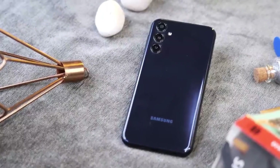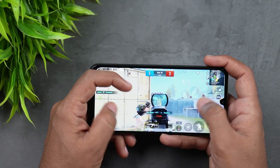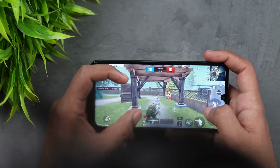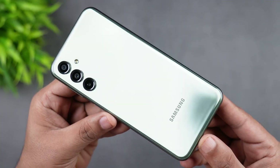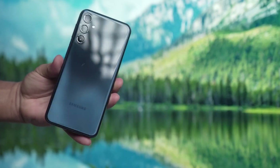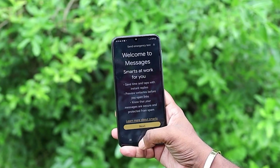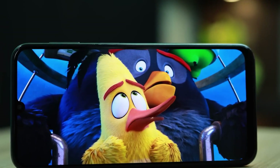One notable feature of this phone is its 6,000 mAh battery. It won't set any records, but it ensures your device won't run out of power throughout the day. In summary, the Samsung Galaxy F34 isn't the most exciting smartphone, and it won't steal the spotlight with cutting-edge features or breathtaking design. However, it's a budget-friendly device that offers a practical and dependable experience for everyday tasks.